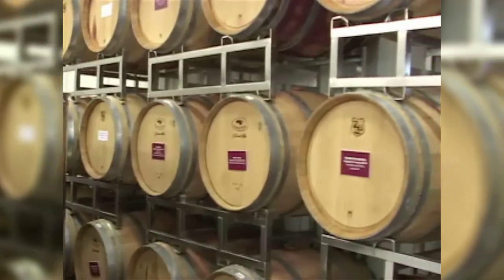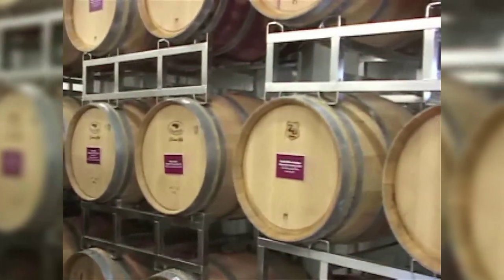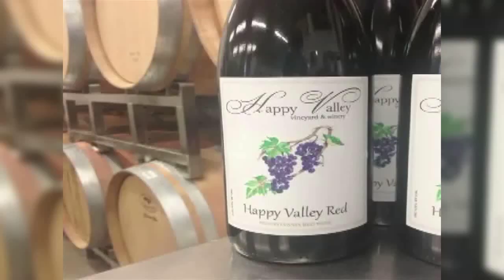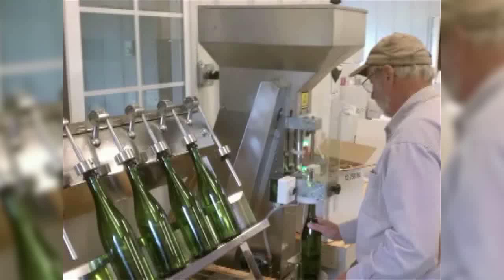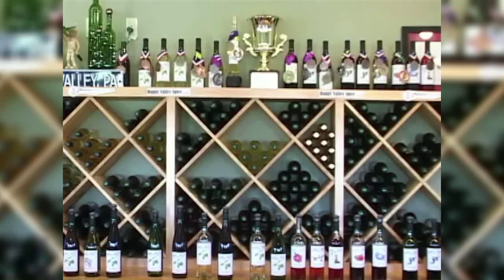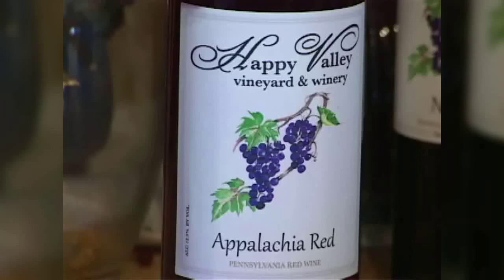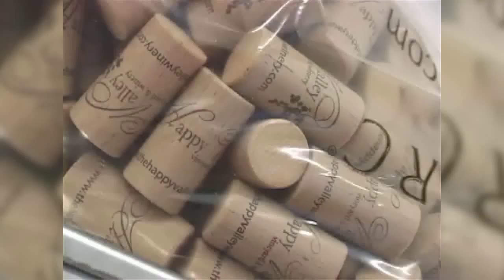The red wine goes through essentially the same process. At some point, if you're going to go into oak, you intervene and get it into oak barrels right away. The wine will sit in oak barrels anywhere from 12 to 16 months. From there, the wine is bottled in-house and ready for purchase. Happy Valley Winery has a number of award-winning wines, with some popular ones being the Meritage and Appalachia Red. Their list of over 20 wines has something to please any palate.